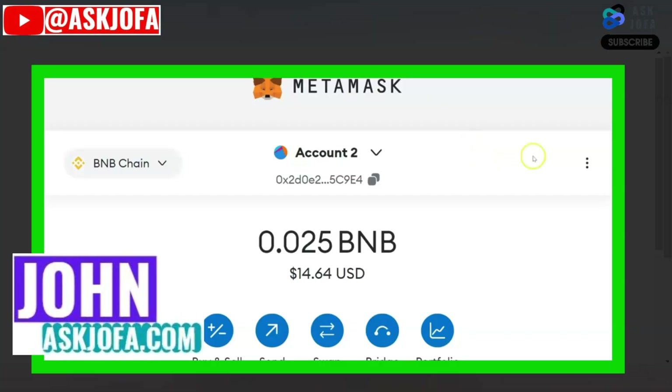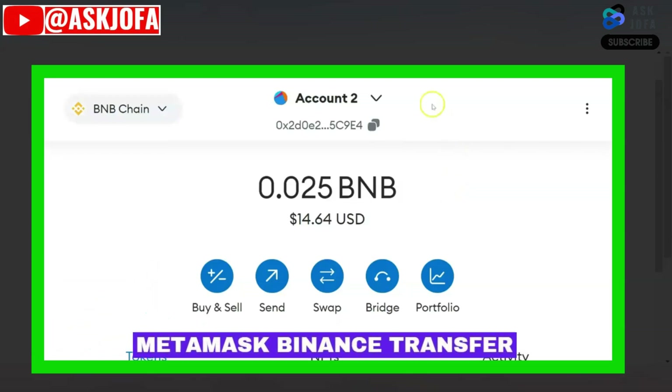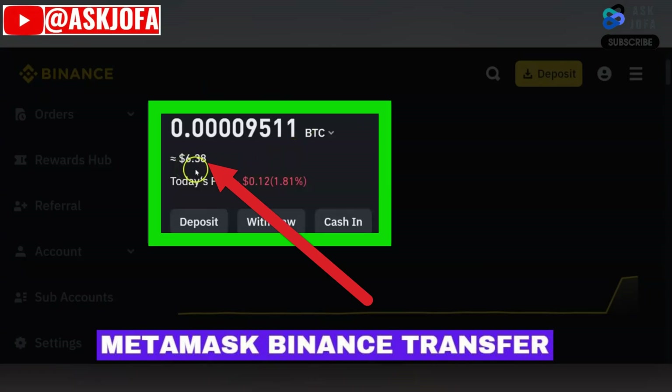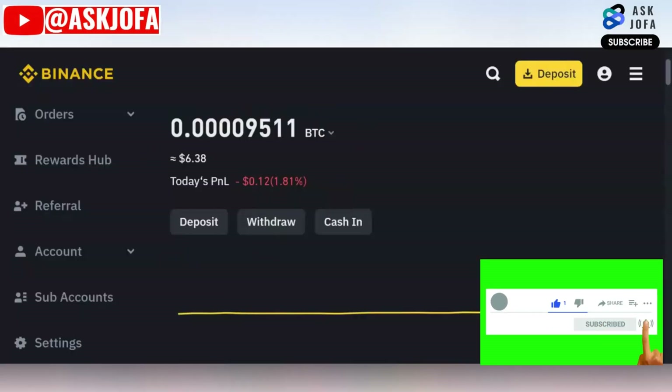This is how to transfer crypto from MetaMask to Binance. In this video I'll be taking you through how to do a MetaMask to Binance transfer. You can see this is my Binance account — I currently have 6 dollars worth of cryptos — and you can see my MetaMask wallet with over 14 dollars.